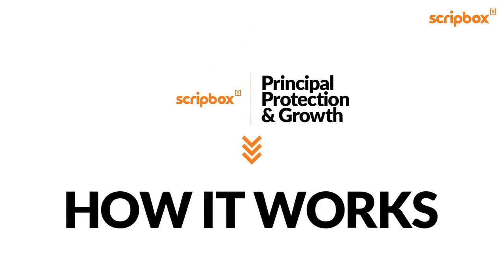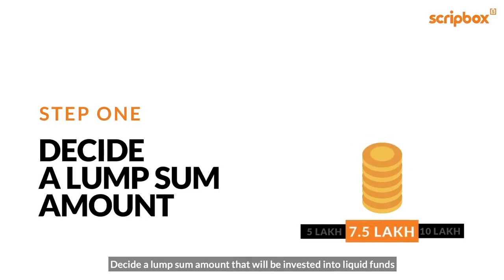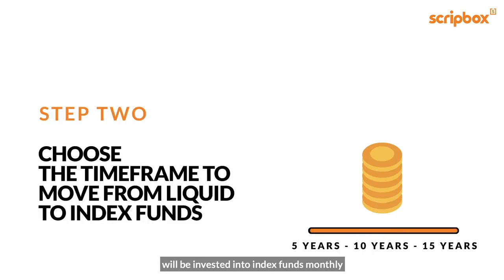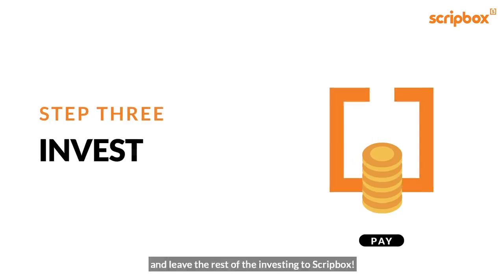Want to know how it works? Step 1: Decide a lump sum that will be invested into liquid funds. Step 2: Choose the time frame over which a fixed portion of the liquid funds will be invested into index funds monthly. Step 3: Make the lump sum amount payment and leave the rest of the investing to Scriptbox.